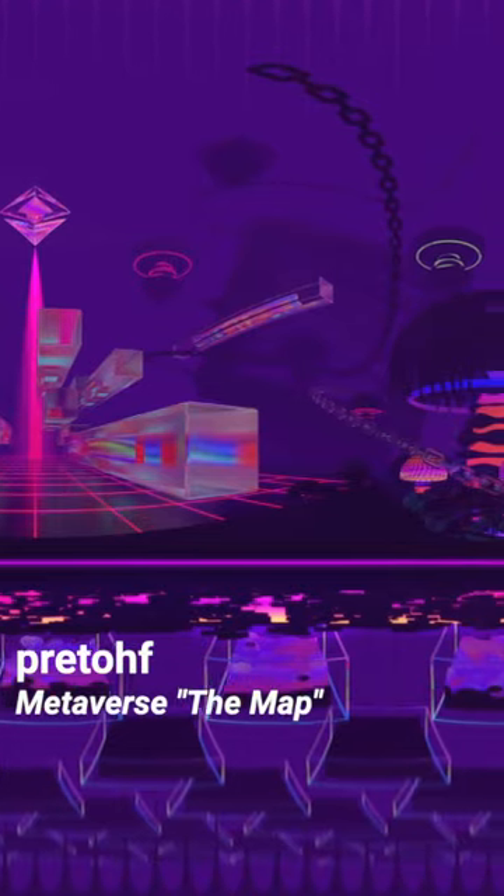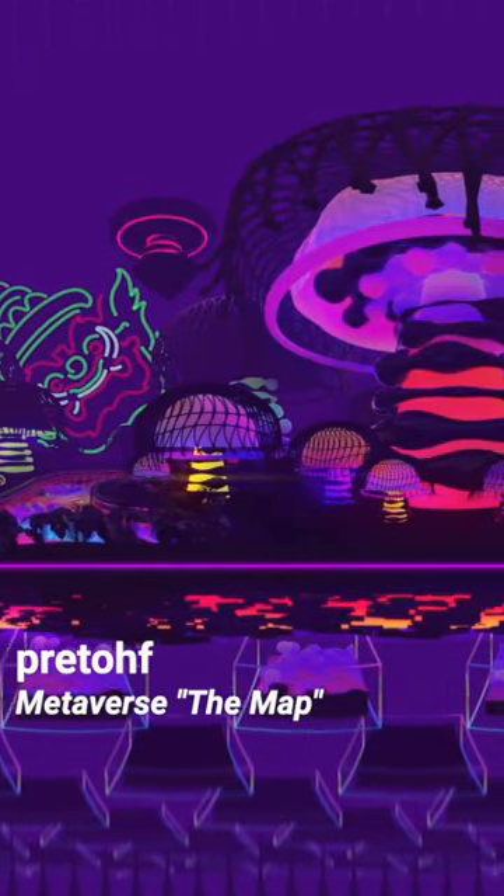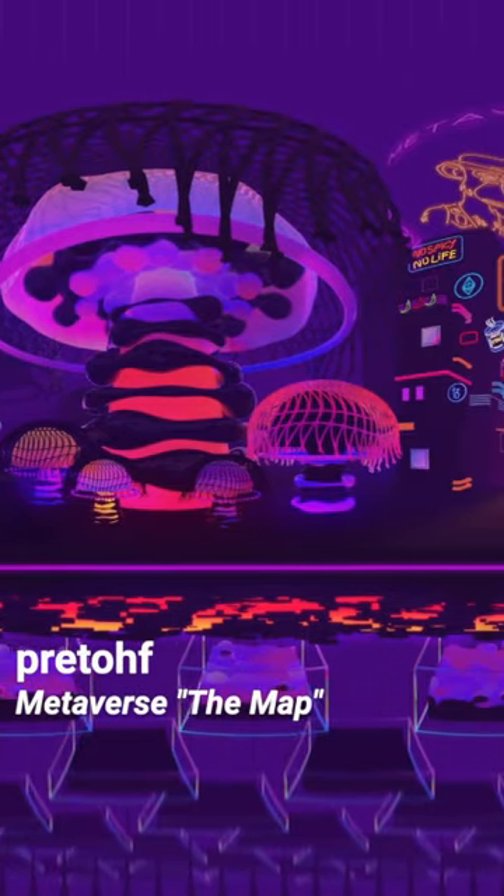The 360-degree metaverse map by artist Pretoff can be zoomed in and out, giving the viewer the feeling of being transported into a high-tech neon world.